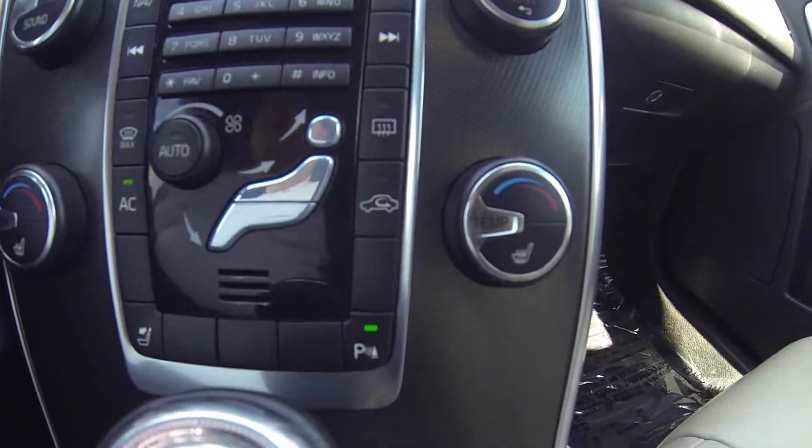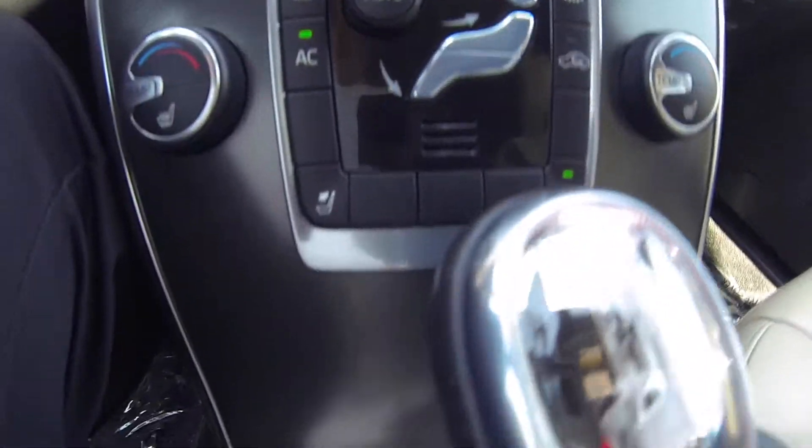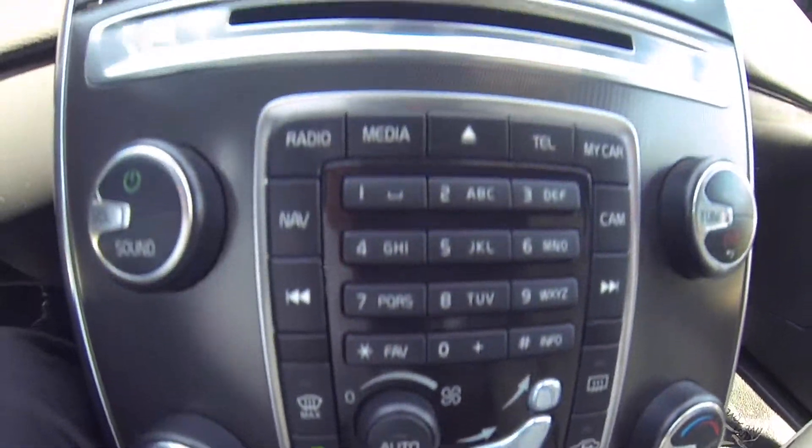Dual zone climate control. You do have heated seats as well, driver and passenger.